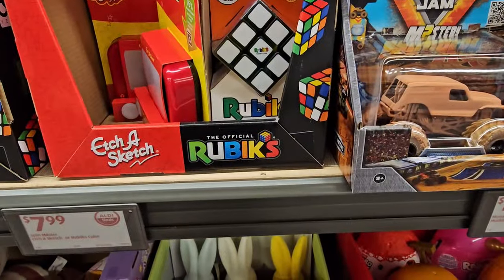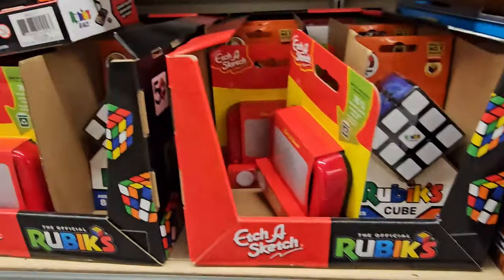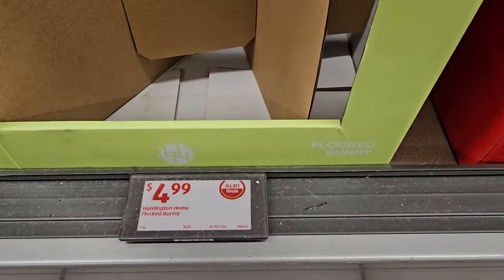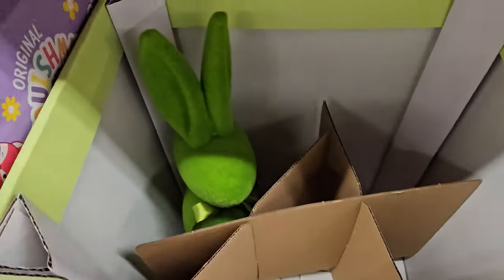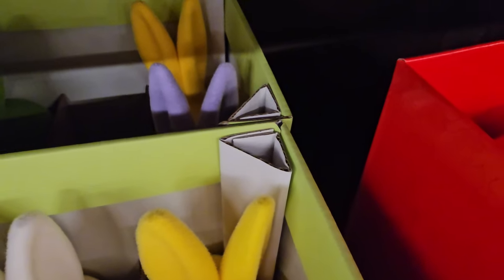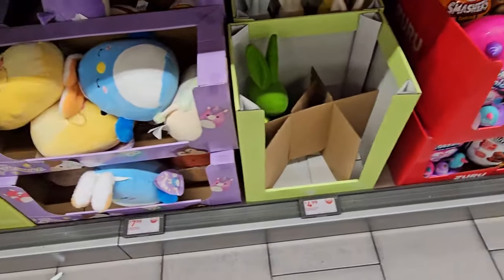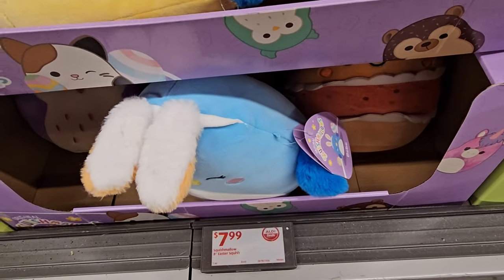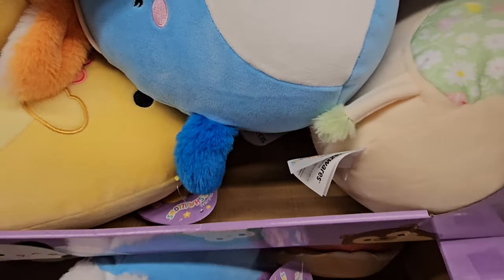We have Etch-A-Sketch or Rubik's Cubes for $7.99. Down here for more decor, we have the Huntington Home Flock Bunny for $4.99 — green, white, yellow, cream, and purple. Then we have the little Squishmallows again — an Easter squish for $7.99.